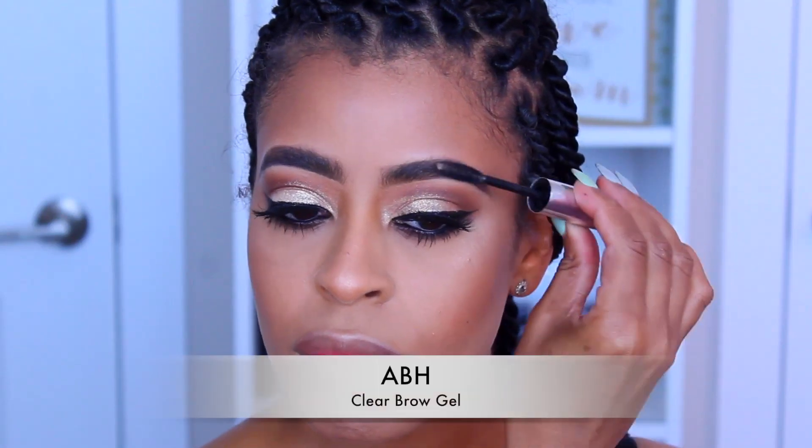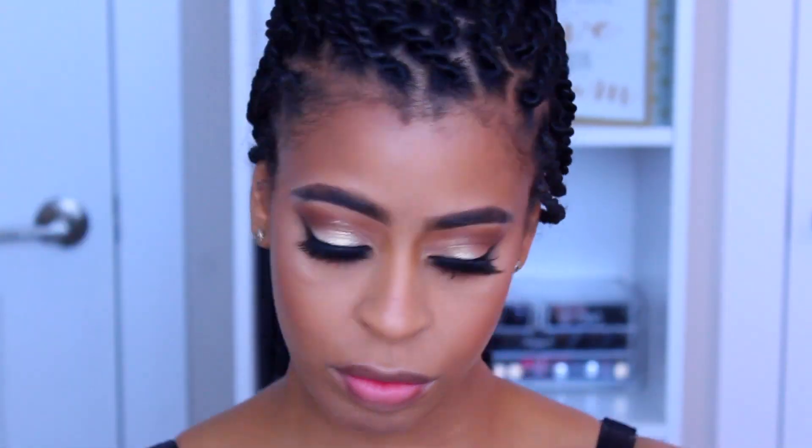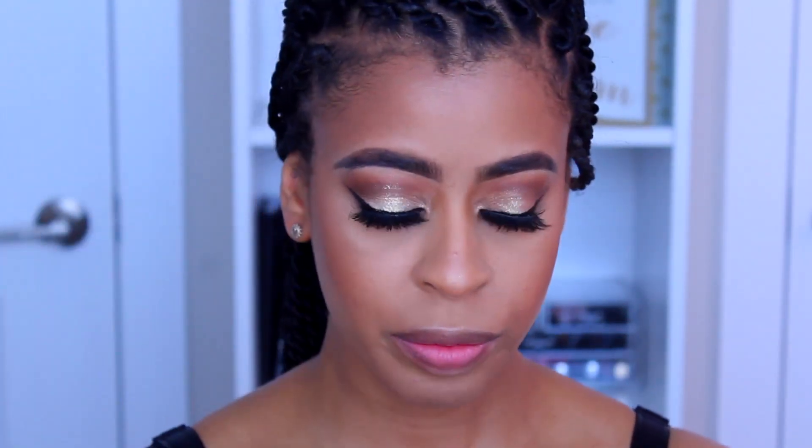I'm going to use my clear brow gel by Anastasia Beverly Hills to groom through the brows. Then I'm going to take Benefit's Hoola Bronzer and dust that to warm up the skin a little bit, giving that nice summer bronze look.